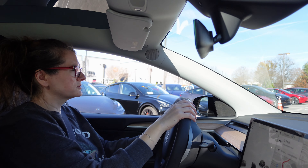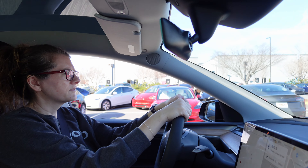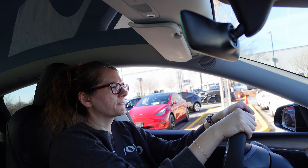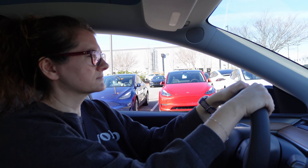This steering wheel feels tighter — that might be a setting as well. I believe there's a way to customize whether you want a tight steering wheel. Turn left onto Greer's Chapel Road, Northwest.